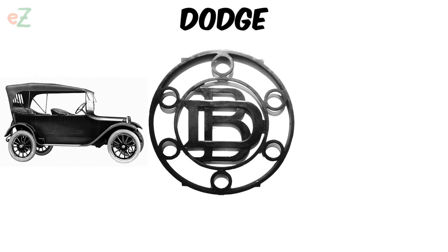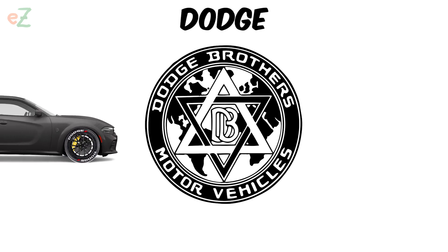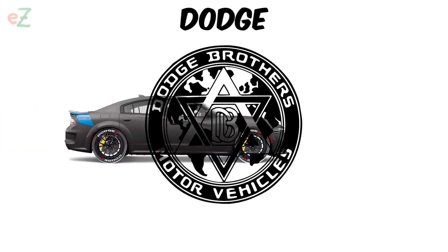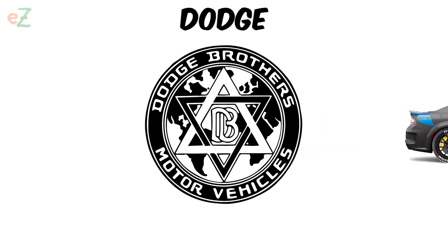From that time the company began mass production of passenger cars, and the new logo was more intricate. It was a circle, inside of which there were two triangles crossed with each other, and the letters D and B — geometric shapes that denoted the Star of David, which is related to the homeland of the brothers.